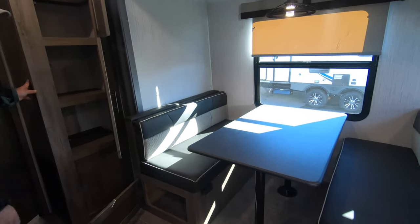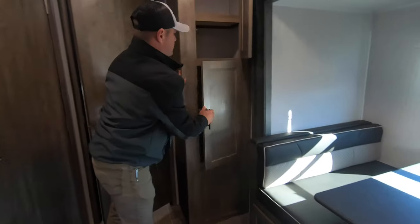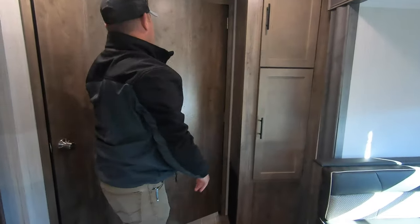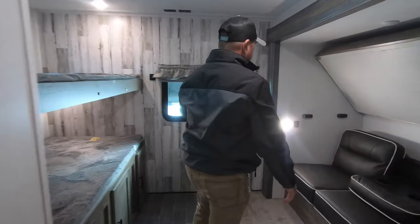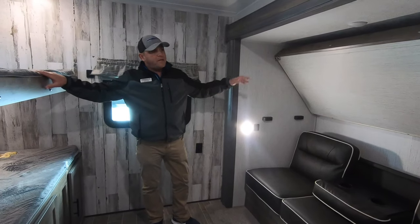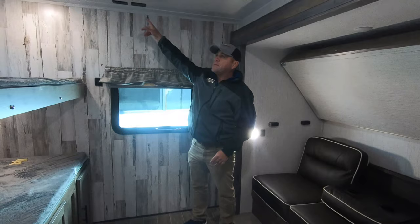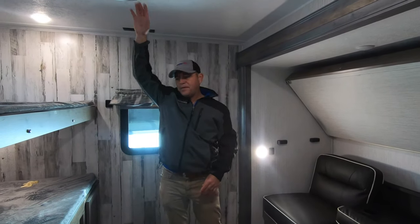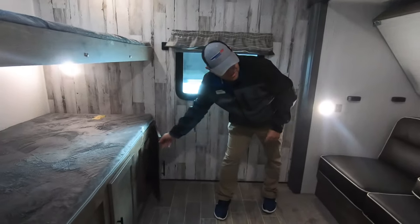There's also storage underneath the dinette. And now the kids' section — it does have a slide, and you can actually sleep four people back here. There's a TV hookup here and a second AC on top to cool off this area in the summertime. Good storage throughout.